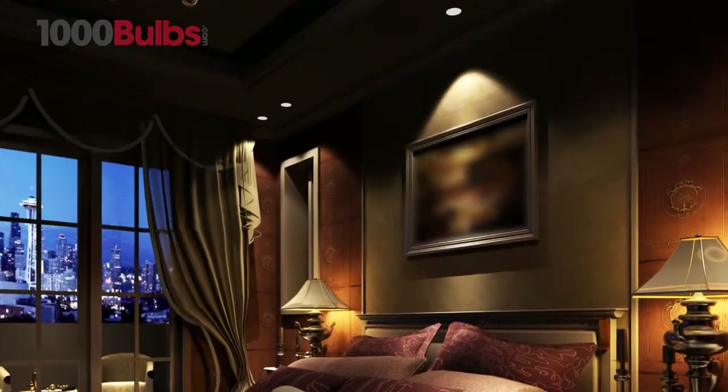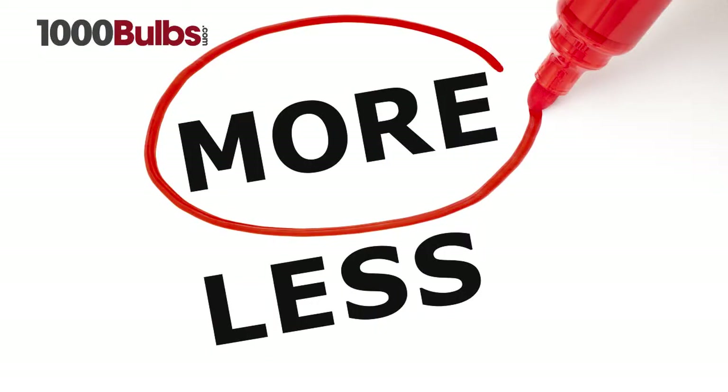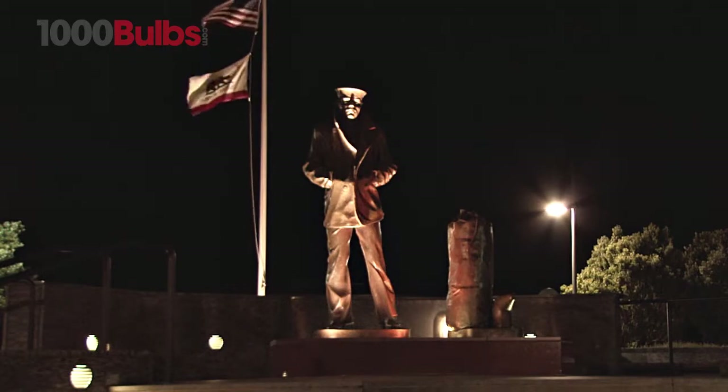It also fits the recessed lighting fixtures in homes and offices, and is an excellent light source for landscape applications.